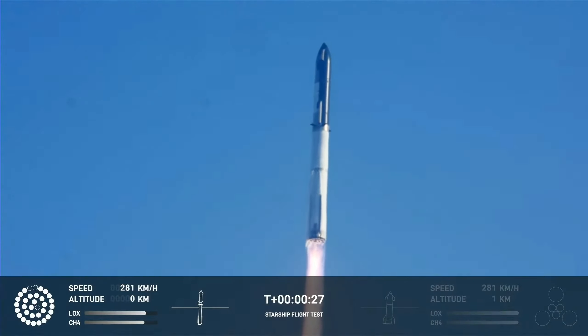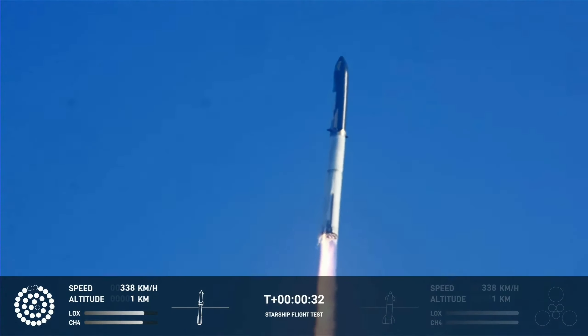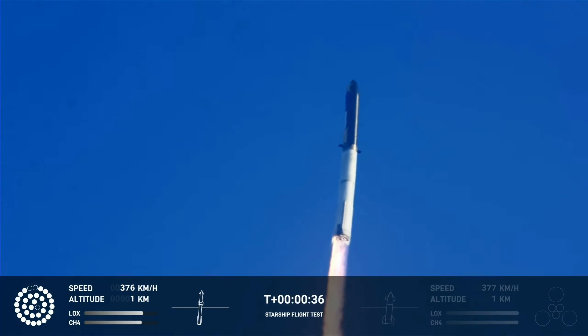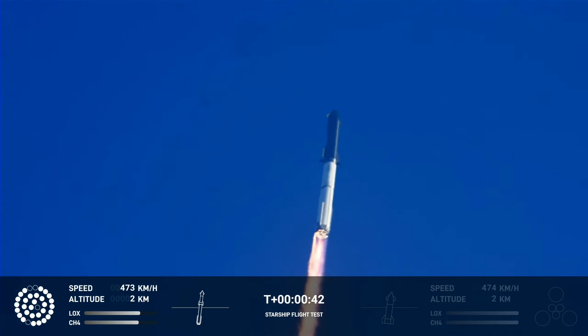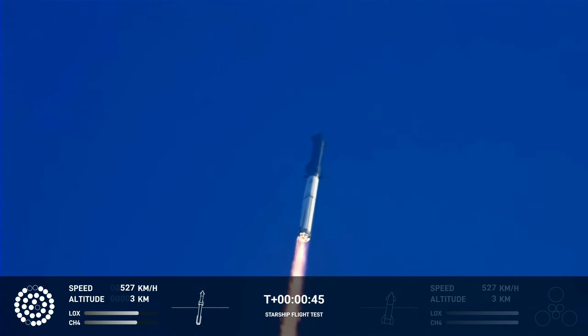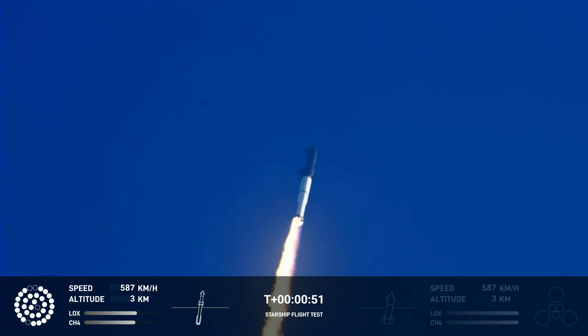Booster after chamber pressure is nominal. 2.43 seconds into the test flight of the inaugural Starship vehicle — tower clear. Linda picks over. Propulsion reports first stage engines nominal. What a sight from the ground cameras at Starbase — we're flying at twice the thrust of the Saturn V, heading to space.